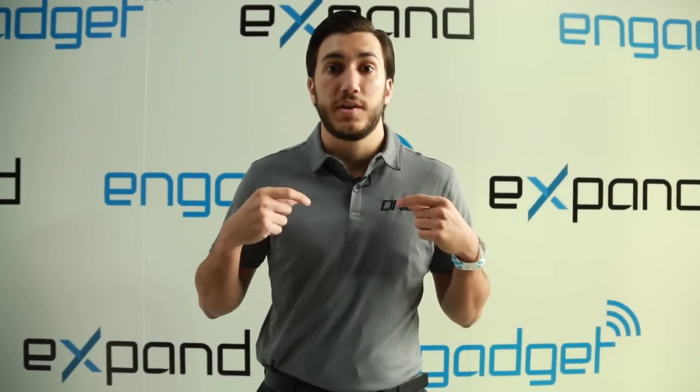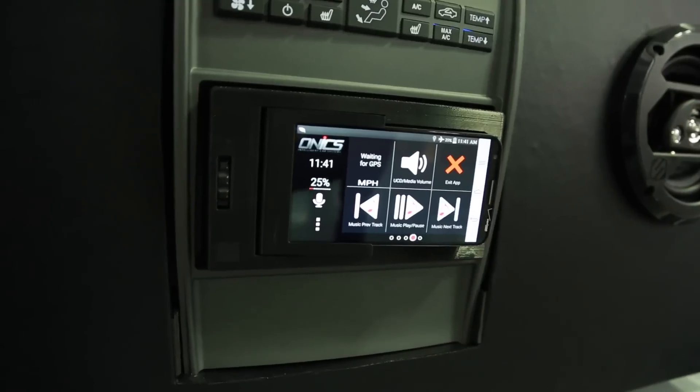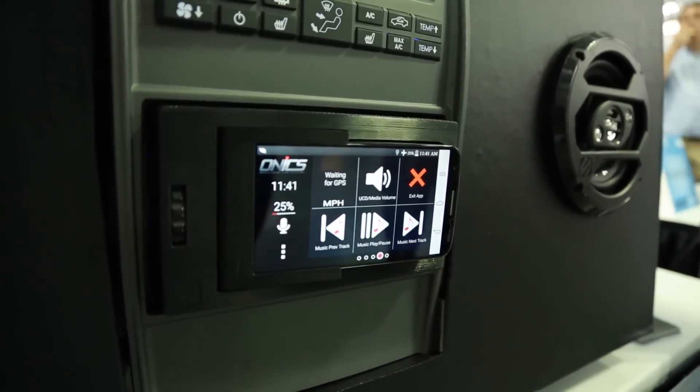Onyx also has some of the best digital analog converters and preamps that you can get in any aftermarket car stereo. Onyx is now launched on Kickstarter for $99.